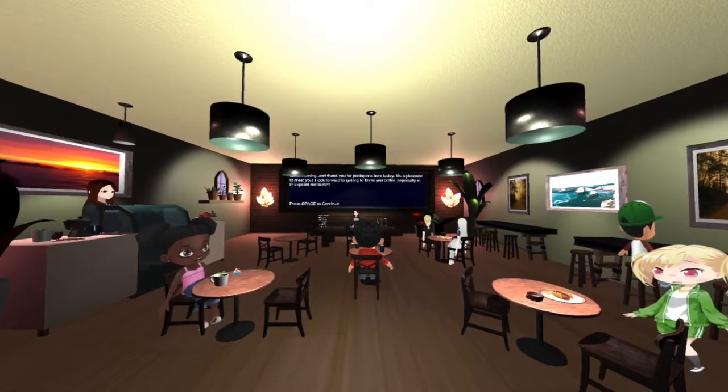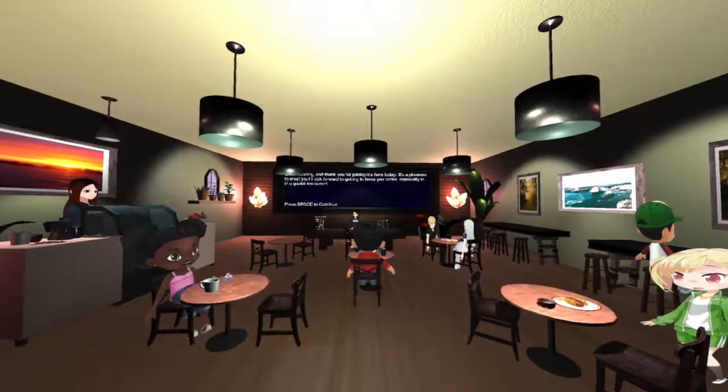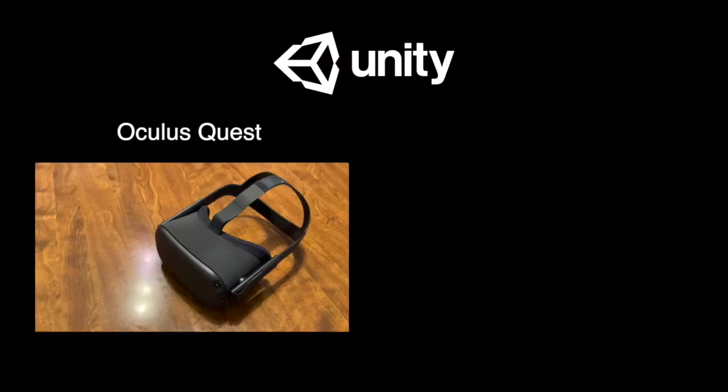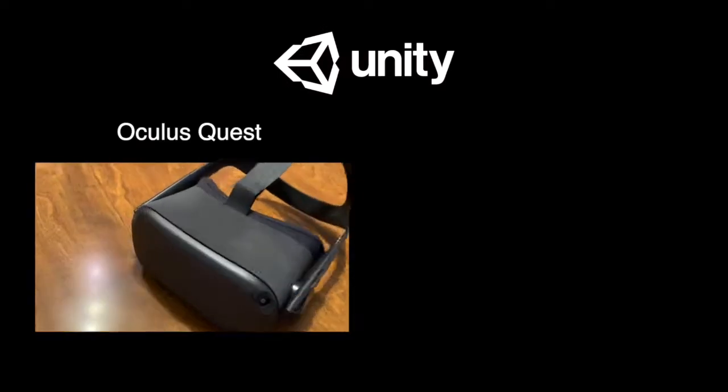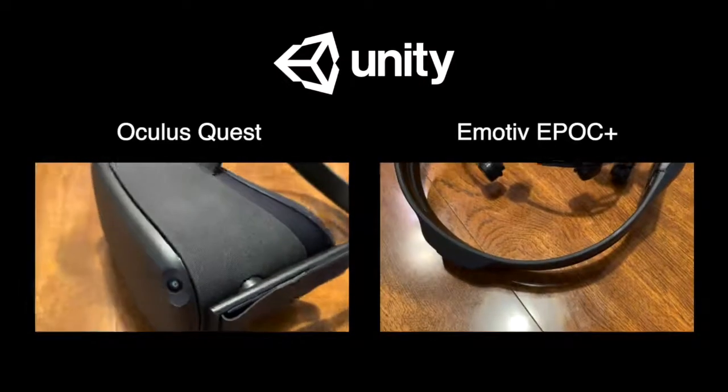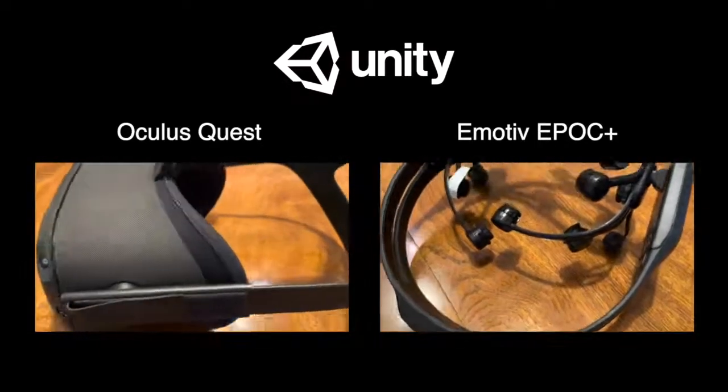The virtual environment takes the form of a restaurant in which users hold a conversation with a virtual patron. Built in the Unity 3D engine and experienced in an Oculus Quest virtual reality headset, our program communicates with an off-the-shelf electroencephalogram headset to gather user affective states,